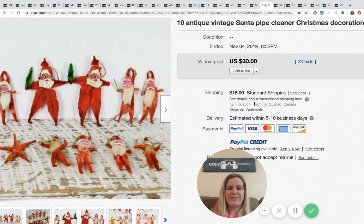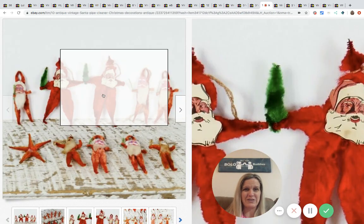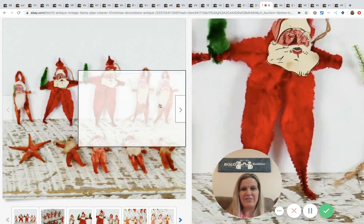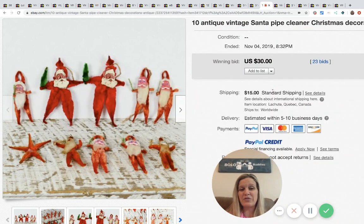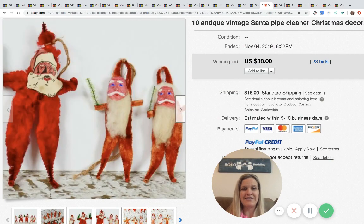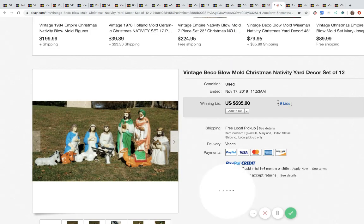I'm loving the bottle brushes and pipe cleaners! These are 10 antique vintage Santa pipe cleaner decorations — somebody handmade these, they're kind of cute. They only went for $30, but really somebody paid $30 for them with 23 bids plus $15 shipping — oh, it's from Canada, that's why.